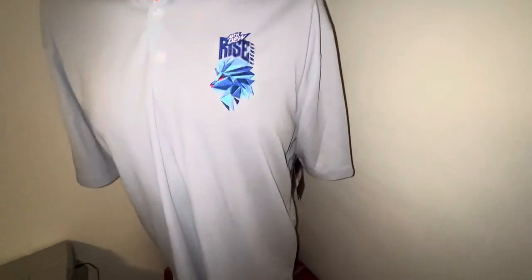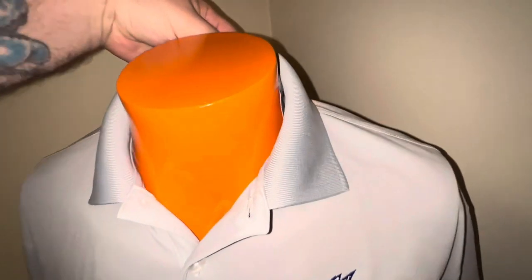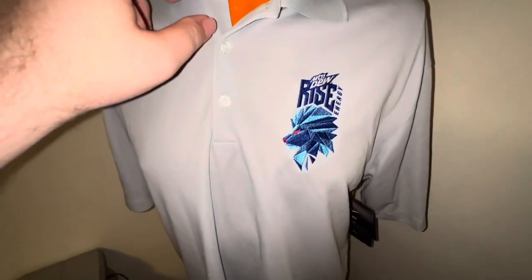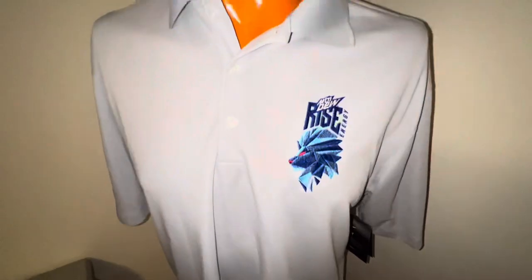Next up is this Mountain Dew Rise Energy Nike golf shirt, paid $4.98. The good thing about it is it's brand new with tags. I don't know what it's worth — didn't look it up. Could be a Coca-Cola fan, a Mountain Dew fan, or somebody that wants to wear it to work. Who knows — paid five bucks, try to get $30.